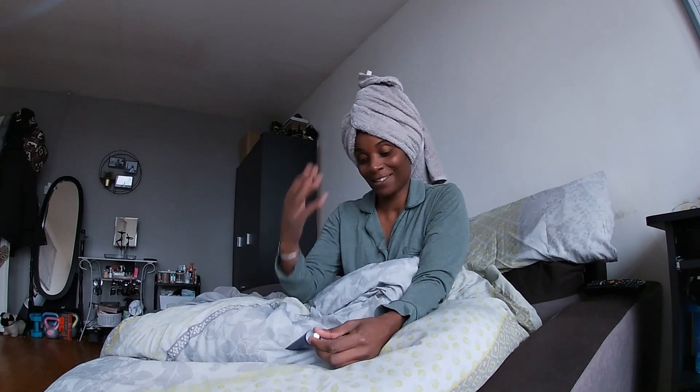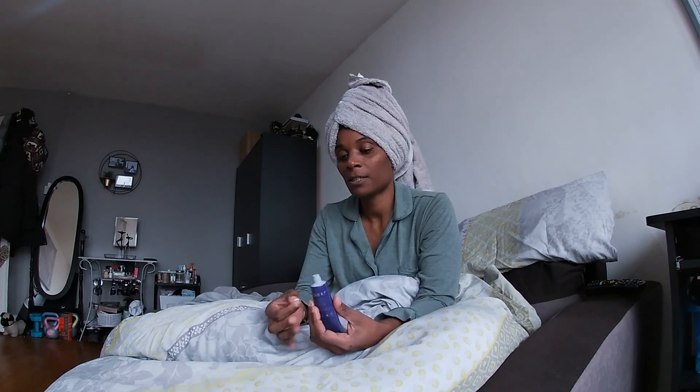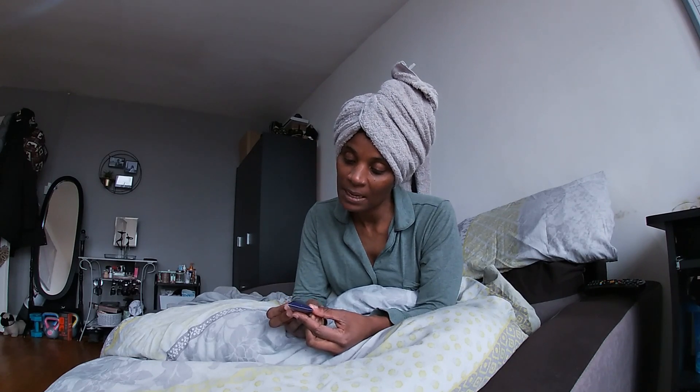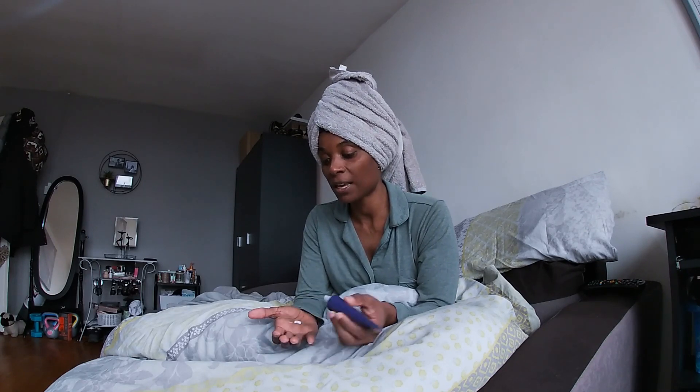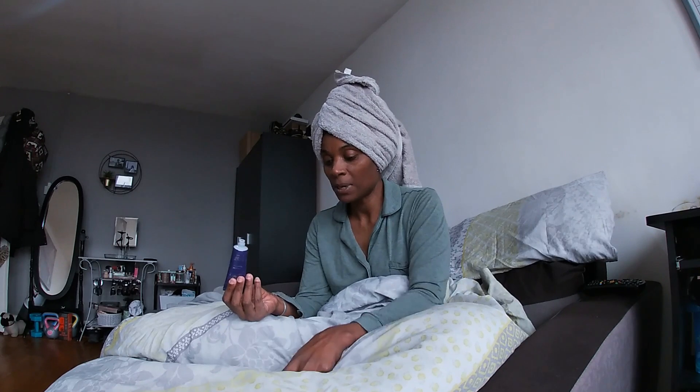Hey guys, welcome back — this is a few days later, hence my hair has been washed. How are you guys? I've just come on here to see how you're doing. There's not really much to report I'm afraid. I'm just using this cream right now because my hands are ashy — it's from the Luxury Bathing Company. Kylan actually bought me this for Christmas, it came in a set.